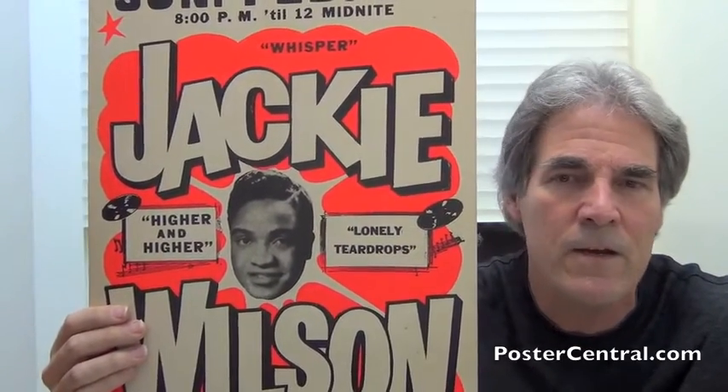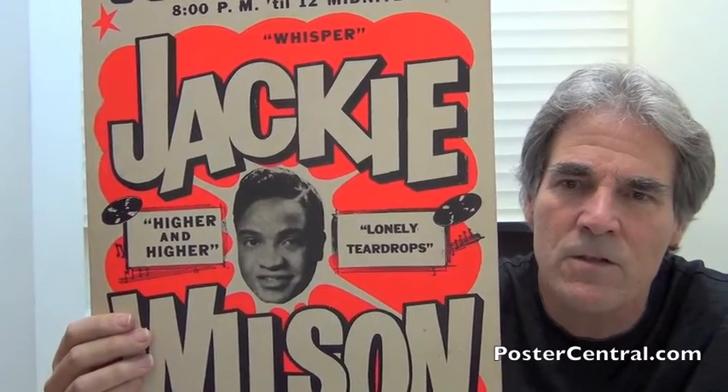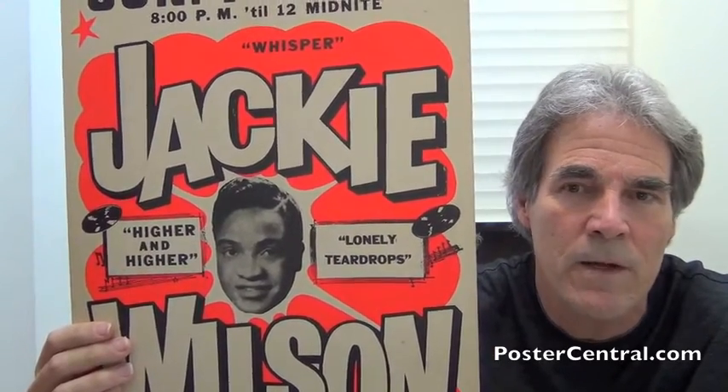On the other side, you've got Higher and Higher. We all kind of know that one — that was his last ever pop hit, and it hit the national top ten in the fall of 1967. It also went to number one on the Rhythm and Blues chart.